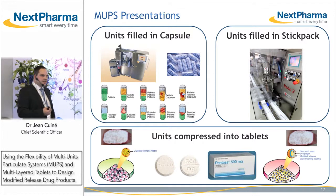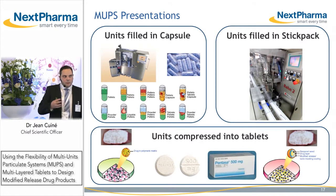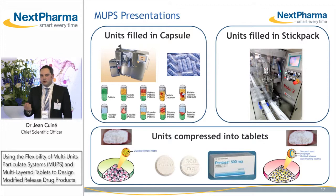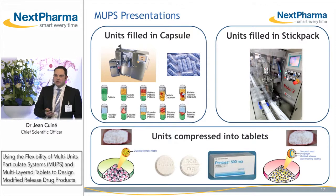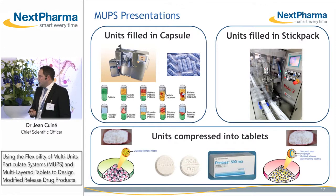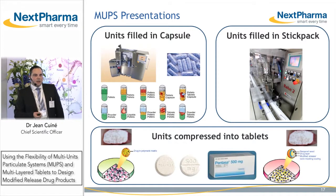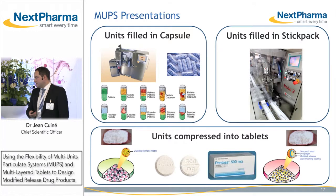Multi-unit particulate systems can be presented in numerous final dosage forms. At Nexpharma, we can fill them in capsules, or fill them together with other capsules, tablets, or liquids. We can fill pellets in stick packs, and we can of course compress pellets into tablets to obtain MUPS tablets.